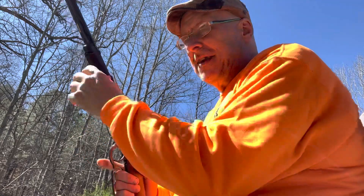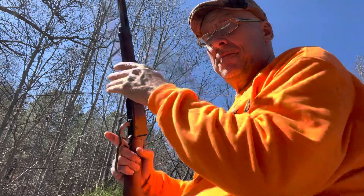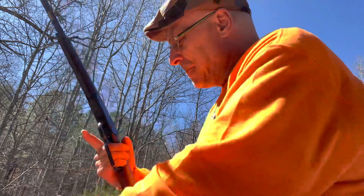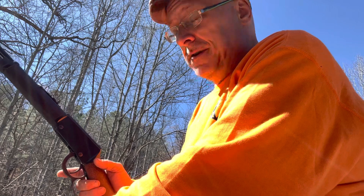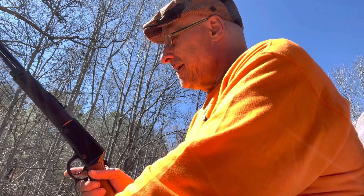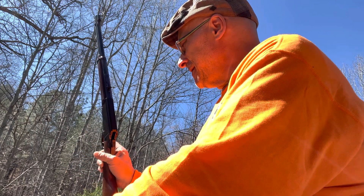I was shooting a tiny little AR-500 target about that big, about 25 yards away. Man, that feels good. That is as much fun to shoot as my Big Boy .44 Mag. I love it.